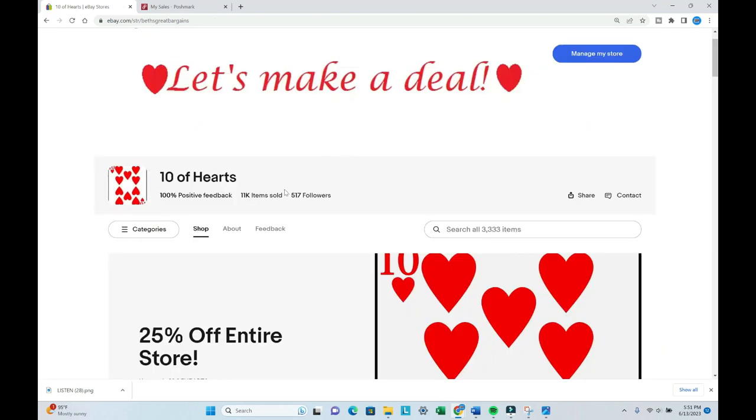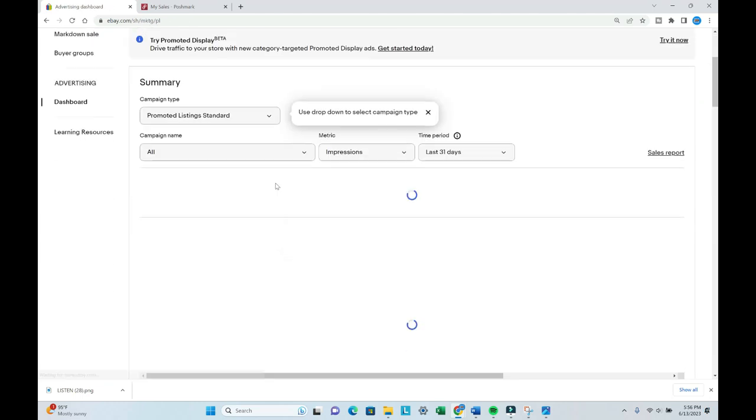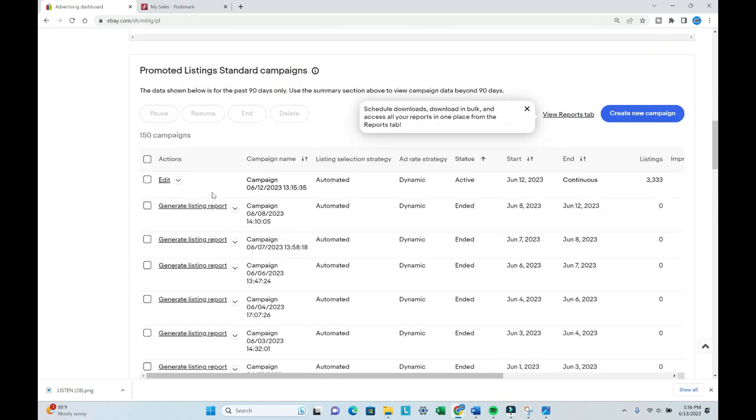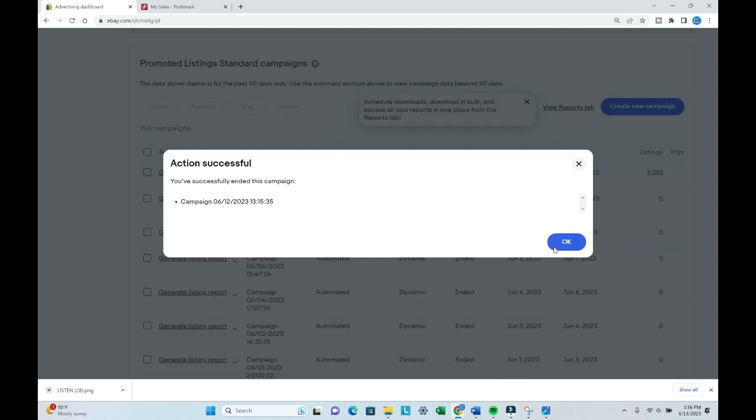As you can see here, I currently have 517 customers following my store. Here's something else I might do, especially when I'm at the office for long stretches: I will end my promoted listings, set a timer, and create a new promoted listing campaign after 45 minutes.